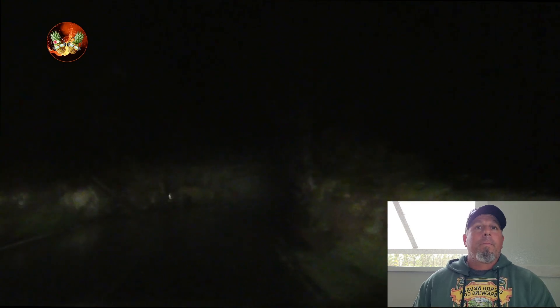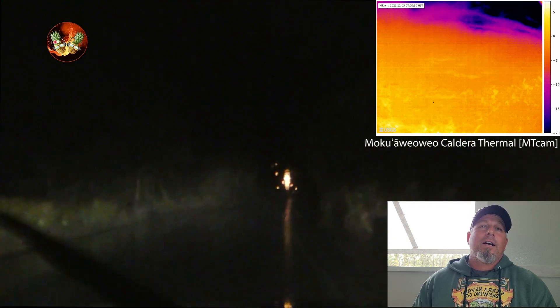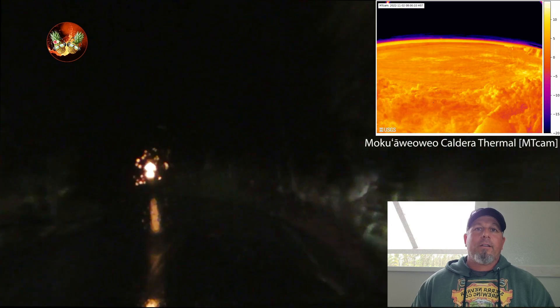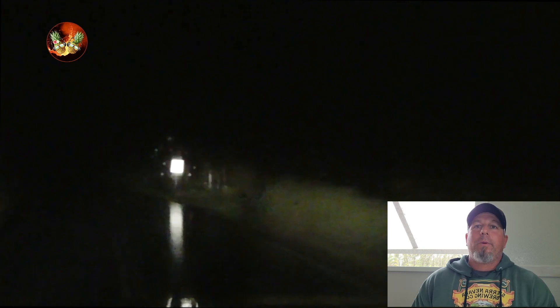Mauna Loa, Kilauea — here's the 24-hour thermal. 41 earthquakes in the last 24 hours. Nothing major happening up there, just some seismic activity. There is no active eruption — it's not erupting at this time. Just be aware and be prepared.